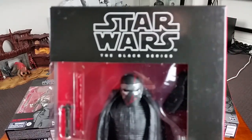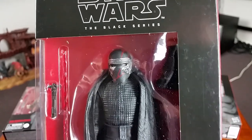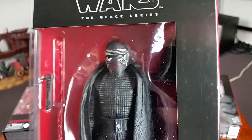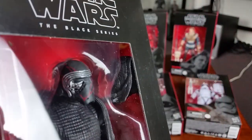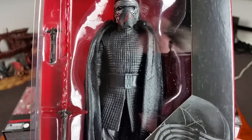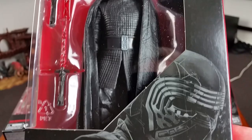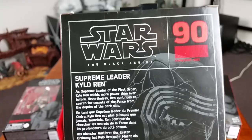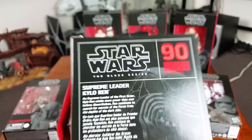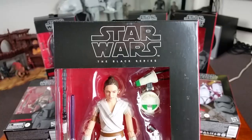I'll give you a closer look at each figure from the wave in their boxes, then crack open a couple to give you a closer look. First up we've got Supreme Leader Kylo Ren — as I said in a previous video, looks like he's glued his helmet back together with red super glue. Here's the back of the box; he is number 90, and there's a brief character description there which you can pause and read.